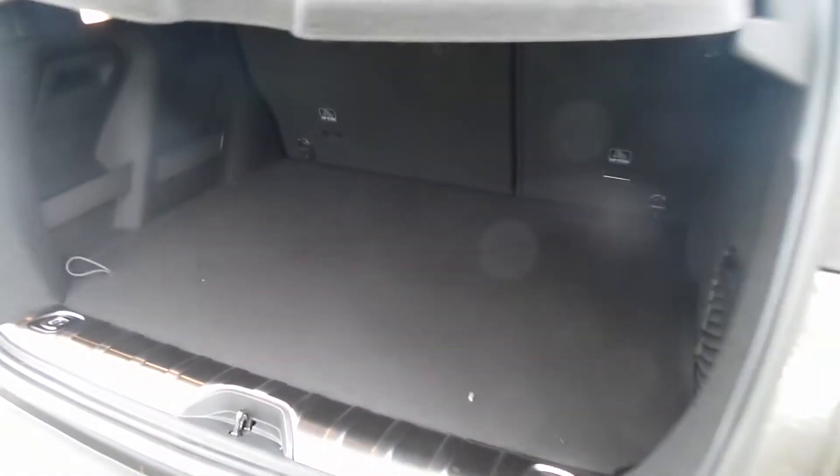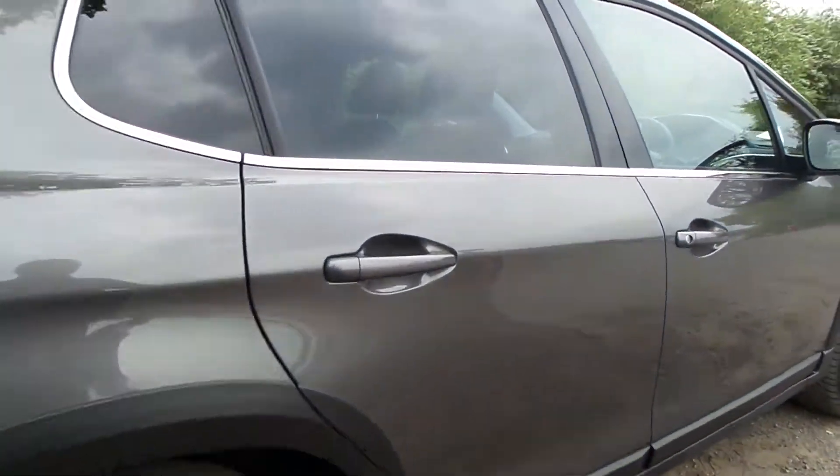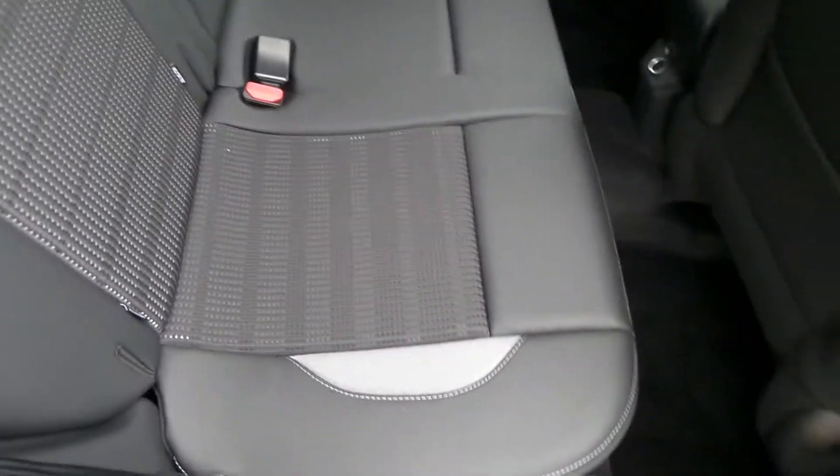Also it's got split rear seats and a flat loading bay. Now moving to the back seats — three seats in the rear with the outside two having a nice fix.